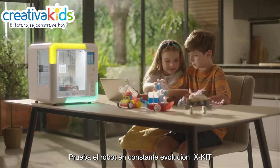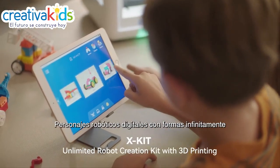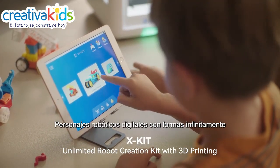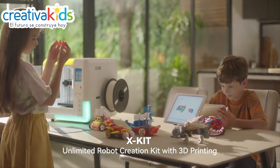Try the ever-evolving robot in conjunction with 3D printing. Digital robot characters with infinitely scalable forms are created by combining 3D printing technology with artificial intelligence.